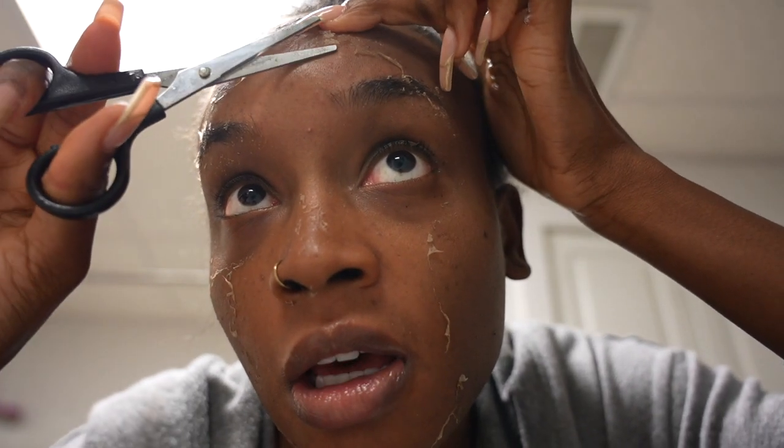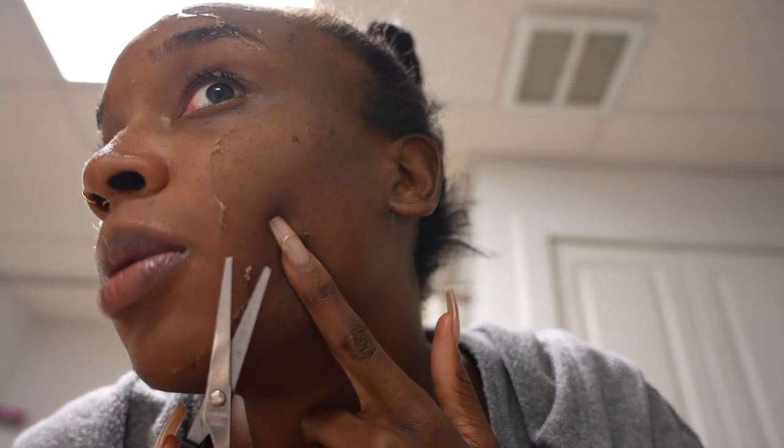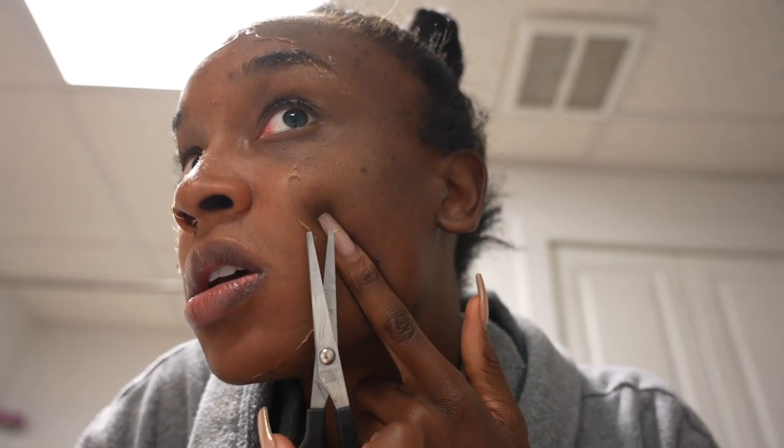Throughout the day, especially if you're going to work, you might want to bring scissors and on your breaks go to the bathroom and check your face — because you could be talking to people with hanging skin and not even know it, since your skin is constantly peeling off. Make sure you're checking in the mirror. Also explain it to people if you want, but I'm staying in the house today.